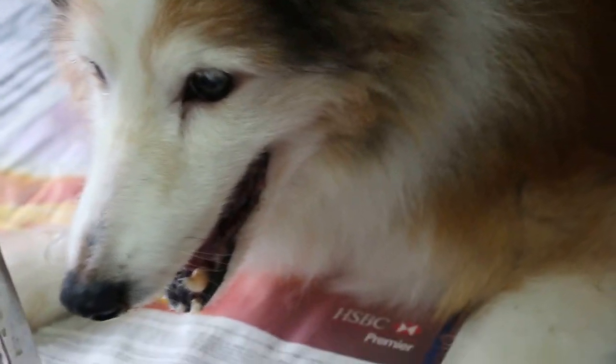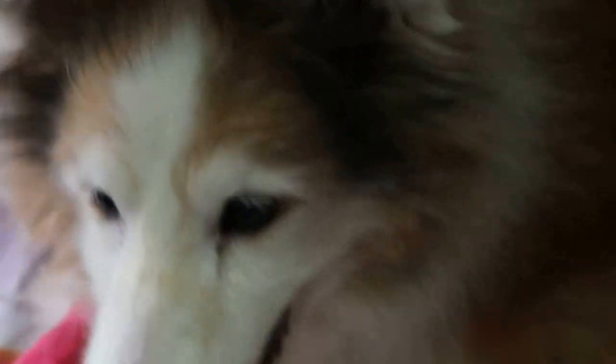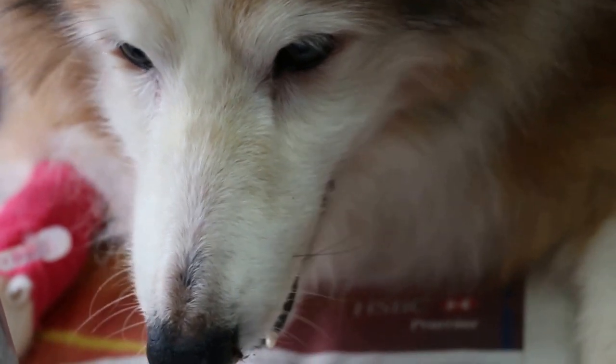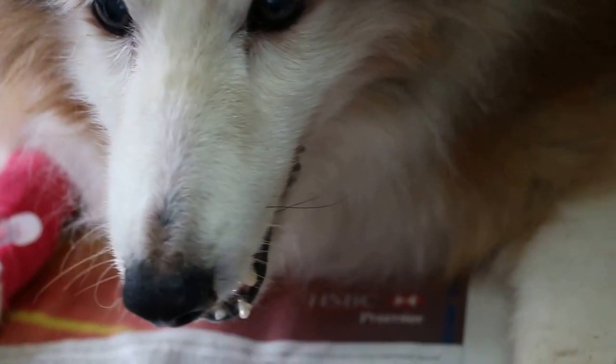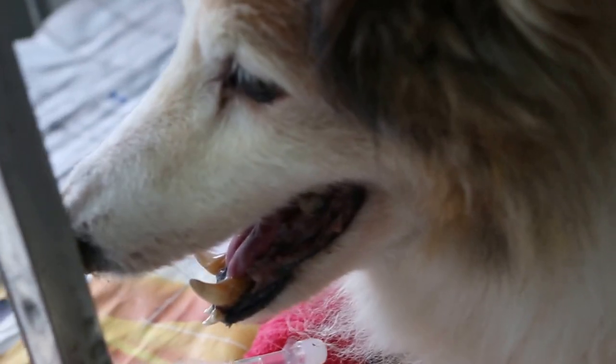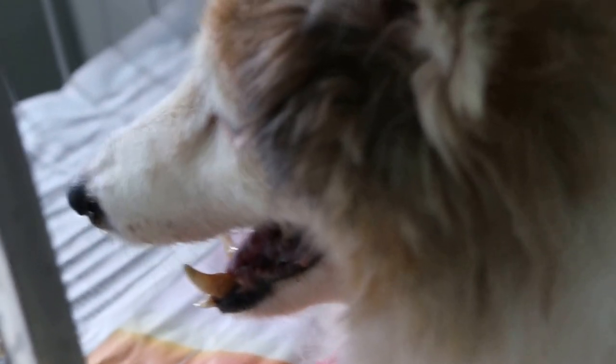We used a local anesthesia here, so there should not be any serious anesthetic problems. April 18, 2016 — two days after extraction of the left upper canine tooth in this 16-year-old.